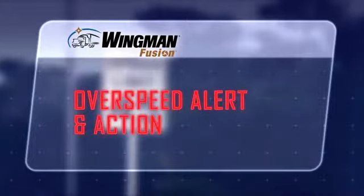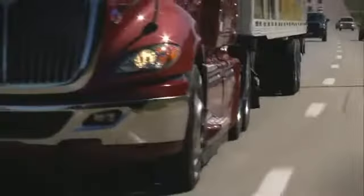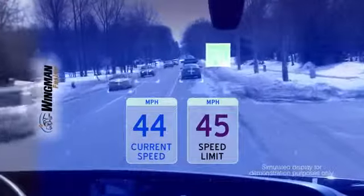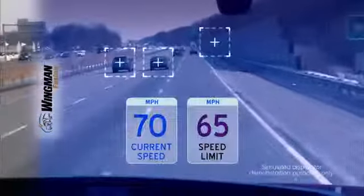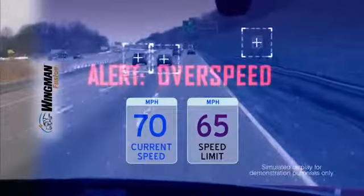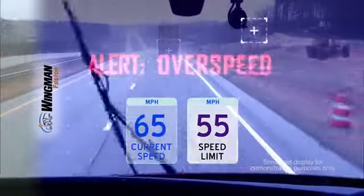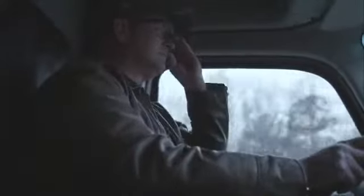In the third scenario, we focus on overspeed alert and action, a groundbreaking feature of Bendix Wingman Fusion. Here's what Fusion sees. The Fusion camera reads the speed limit sign, then compares it to the vehicle's actual speed. If the driver exceeds the speed limit by 5 miles per hour, an audible alert will signal the driver to slow down. If the driver exceeds the speed limit by 10 miles per hour or more, Fusion will deliver an alert plus a 1-second de-throttle of the engine to get the driver's attention.